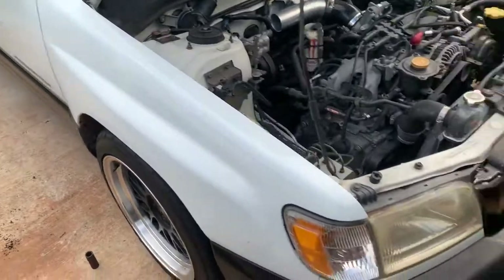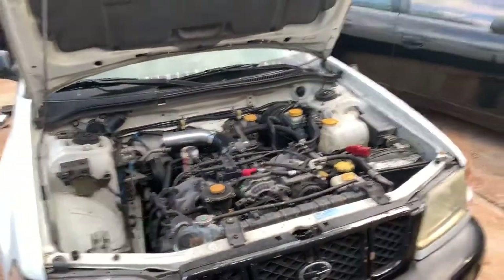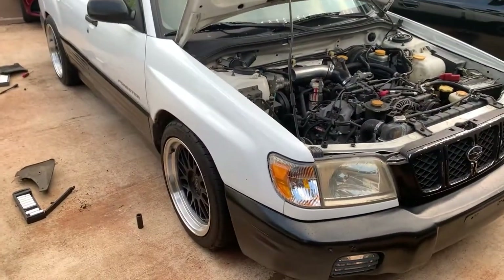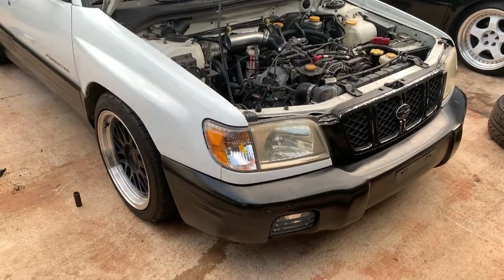Already modding it as soon as I got it — I guess wheels and tires count as a mod.